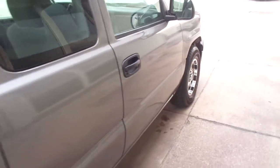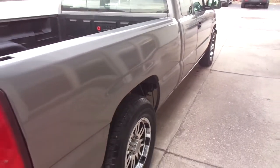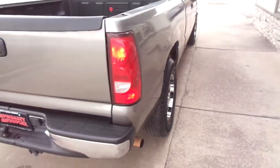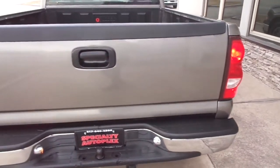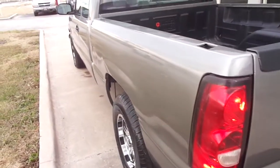There's a good clean AutoCheck report that can be seen for free at our website, SpecialtyAutoplex.com. Very nice paint, nice body, and very nice down the driver's side as well.